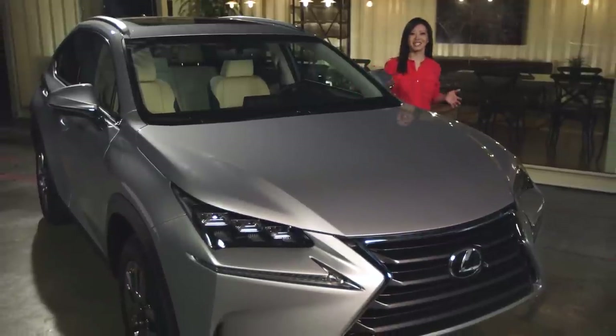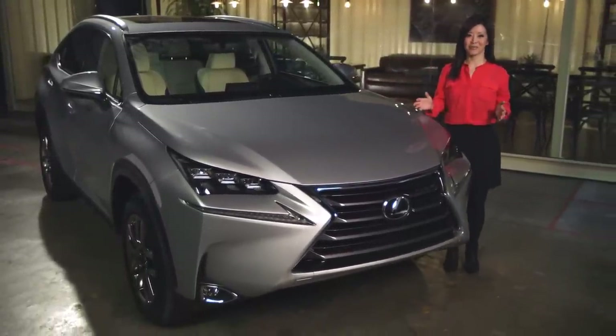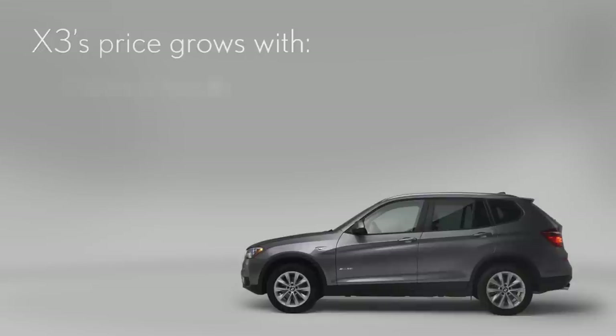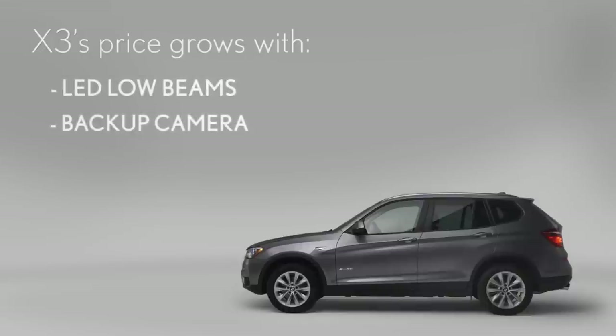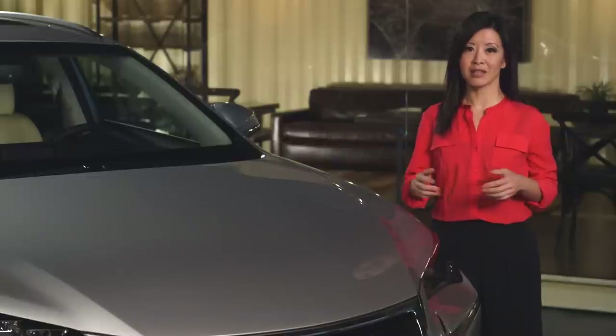As you can see, the NX has a lot of advantages, but there's one more very important one: value. Several standard NX features are optional on the X3. Put LED low beams, a backup camera, and keyless entry on the X3, and the BMW's price grows considerably. If you compare comparably equipped pricing, the NX will likely be thousands lower.